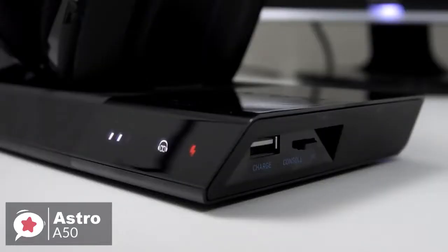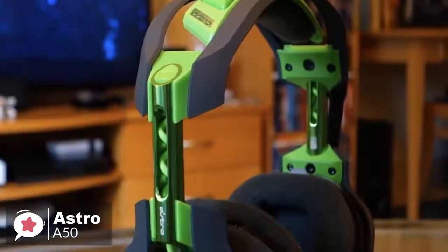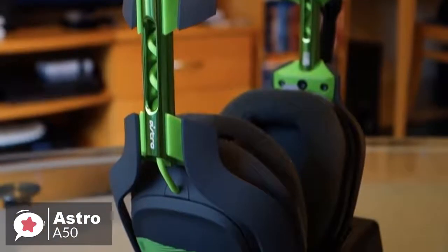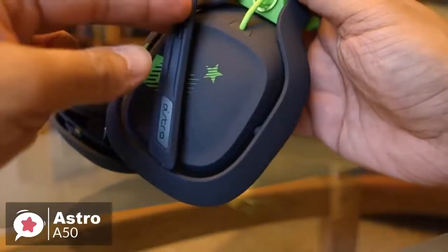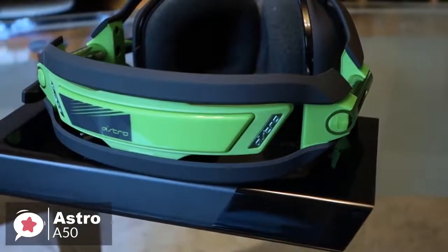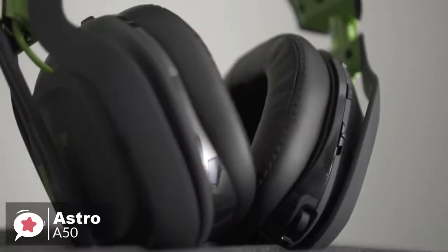Astro claims the A50 will last 15 hours, which feels about right. In terms of raw audio quality, the A50 impresses. The 40mm drivers do a fantastic job of recreating even the subtlest of sounds, making for a distinguished listening experience. For music listening, it's also a pleasure, with the headset able to handle a wide variety of genres with relative ease.